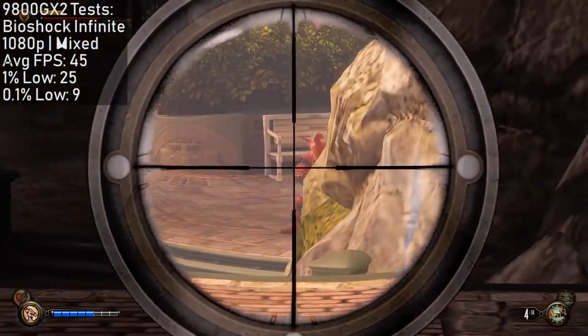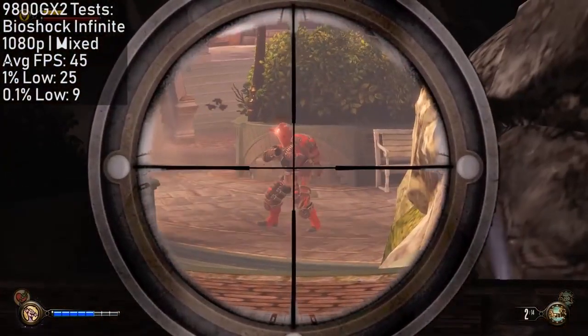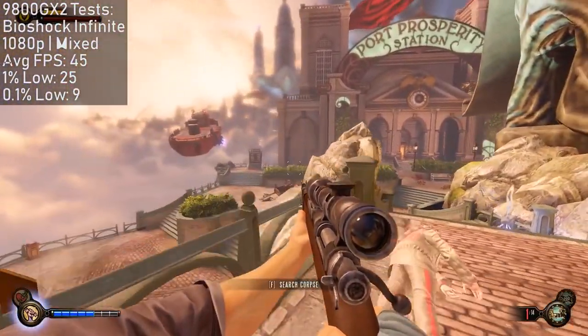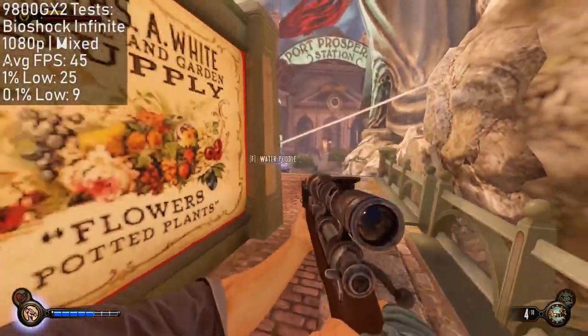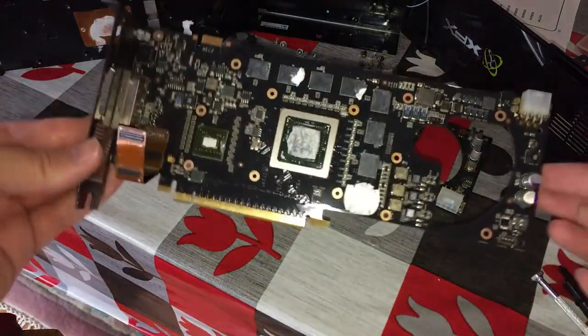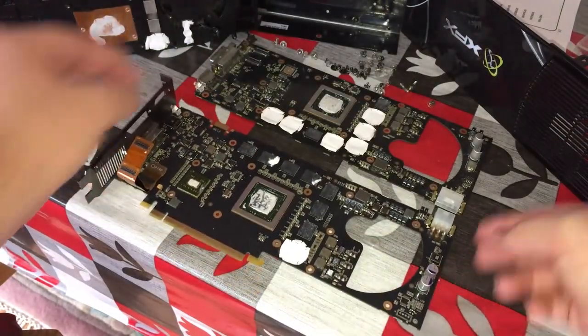Eventually I settled for a complete mix of graphical options to average 45fps, albeit at full HD. There were some instances of heavy stutter here and there, but this was the least of my worries because it was here the card crashed the system — that's why it ended up like this, for the second time today. After removing it from the system, it felt very hot, yet there were no previous signs of overheating.